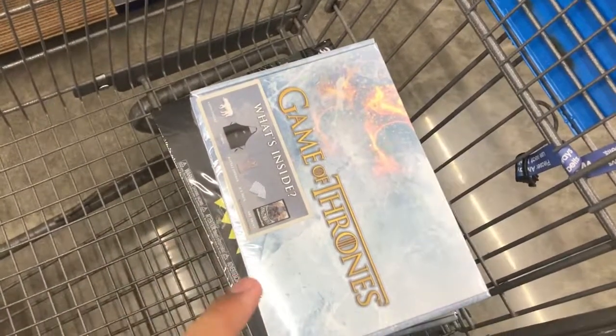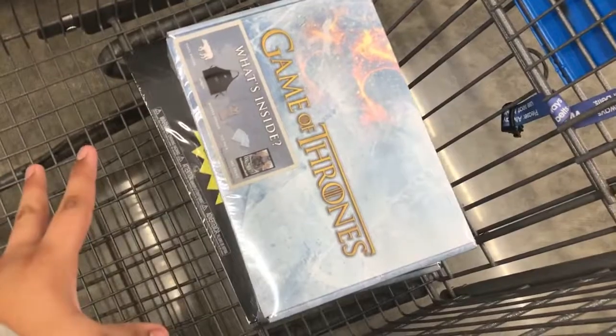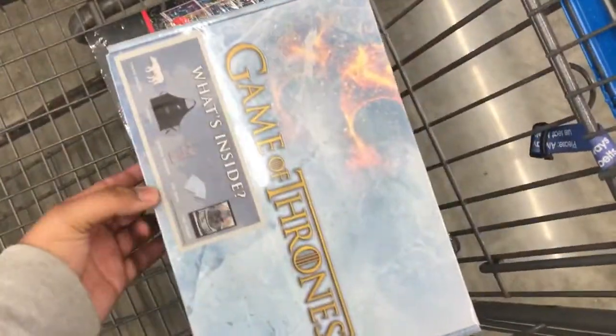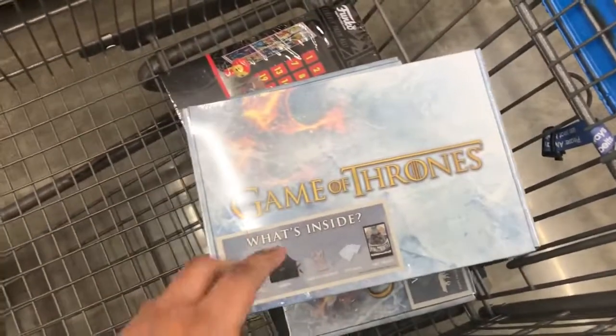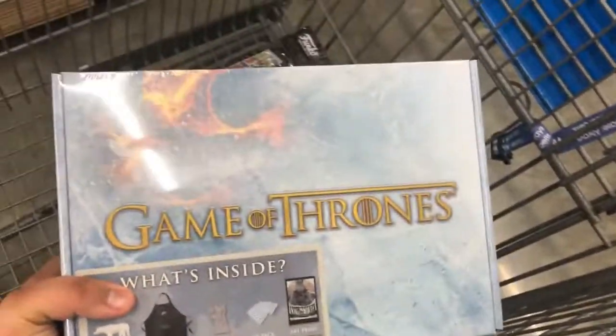Hey guys, I want to show this real quick. I found this stuff at Walmart — these are clearance items right here. Pretty insane. I got two of these Game of Thrones mystery boxes. They're not really a mystery since it shows what you get right on the box, and these are each five dollars. Great deal — can't pass that up.